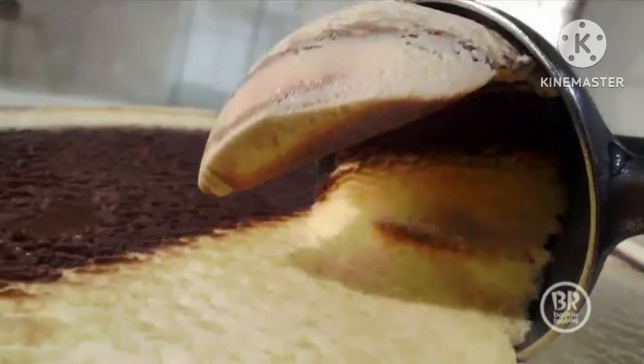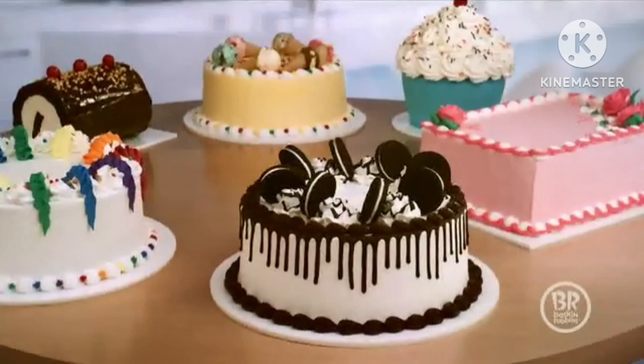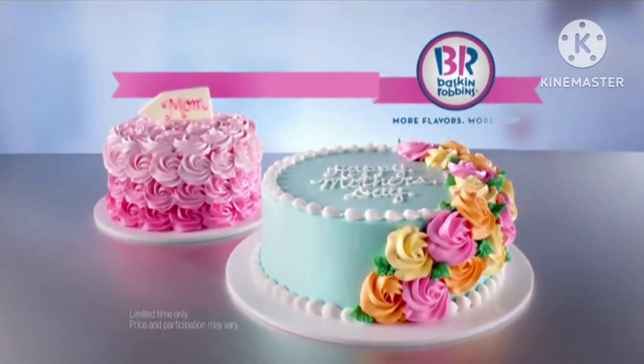Any flavor of ice cream. Your favorite style of cake. Endless possibilities. Mother's Day cakes from Baskin-Robbins. Treat mom to one today.